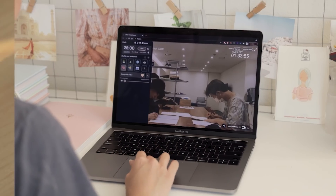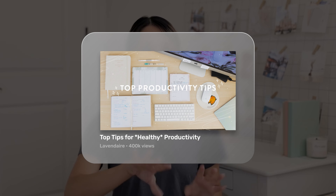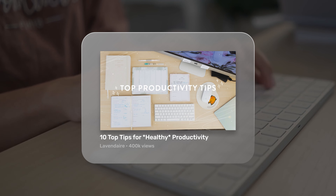It's a tried and tested YouTube classic, and the reason list titles have remained so widely used is because they make a video's value seem more tangible to the audience. Top tips for healthy productivity sounds like a good video for the right viewer, but 10 top tips for healthy productivity is even better because it's more quantifiable and it makes the video feel more digestible.